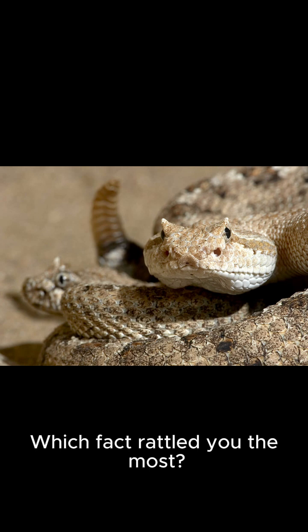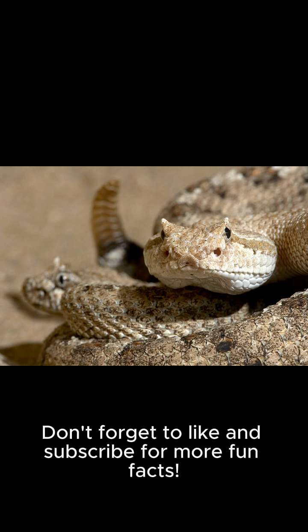Which fact rattled you the most? Let me know in the comments, and don't forget to like and subscribe for more fun facts.